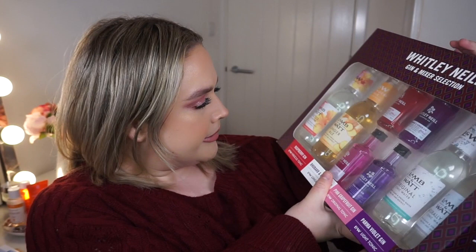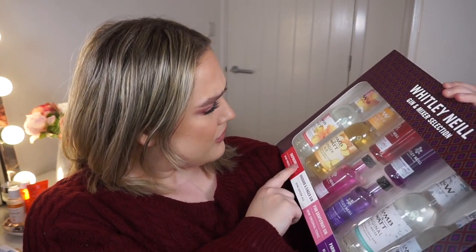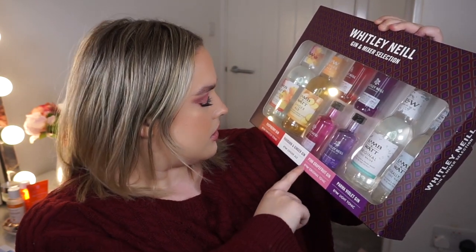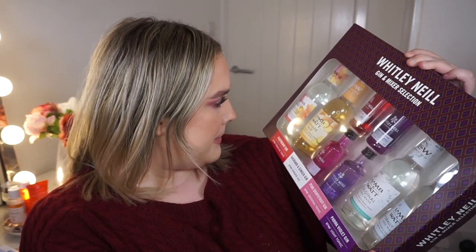My mum also got me some gin - I'm literally just going to be drunk now, I'm set for New Year! It's the Whitley Neill gin and mixer selection with four different gins and four different mixes. You've got Parma Violet gin with light tonic water, pink grapefruit gin with original tonic water, rhubarb and ginger with ginger ale, and raspberry gin with hibiscus tonic. I'm not sure about the ginger but I cannot wait to try the others!